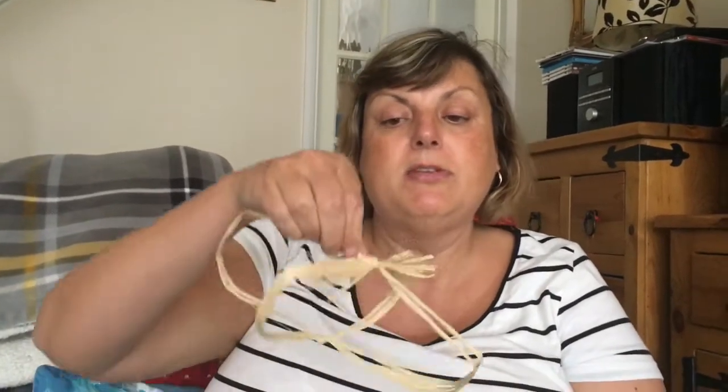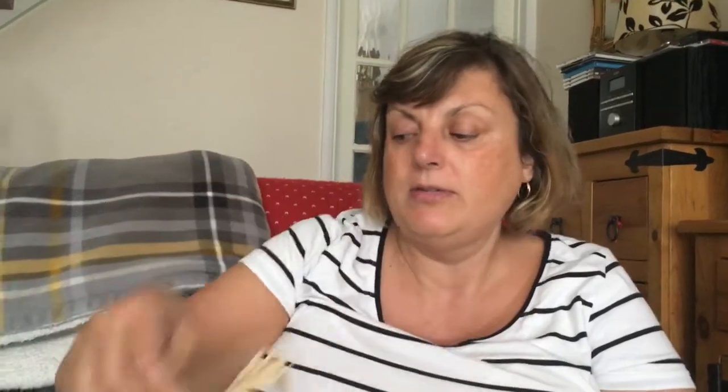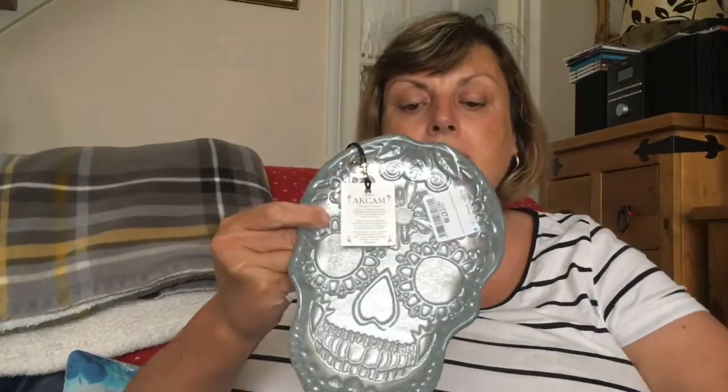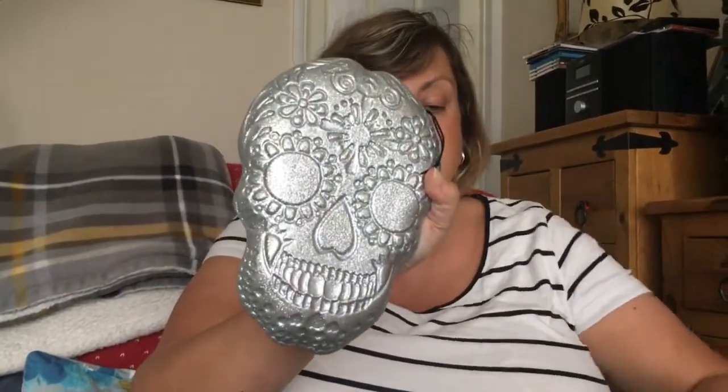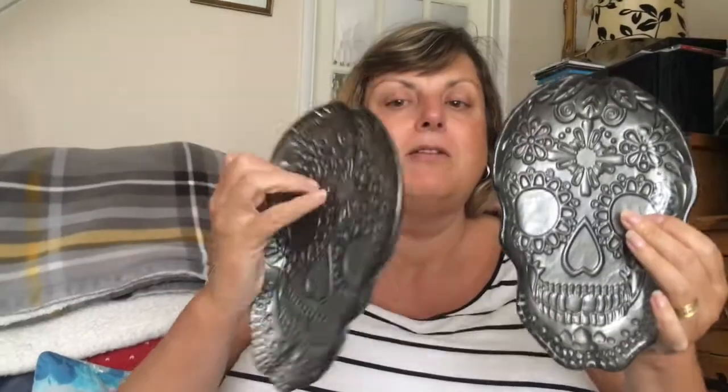Next we've got these Halloween dishes and you get four for £8, which I thought was really good value. Sara has a Halloween party with a few friends over every year, and they came wrapped up in twine which I've taken off. They did have serving trays for £6 with 'Happy Halloween' on them as well. So you've got four — two silver ones and two flat ones with skulls on the back. They're actually quite heavy.